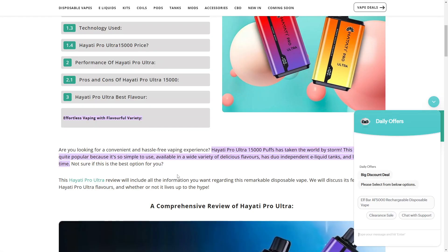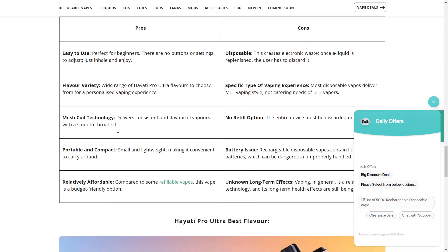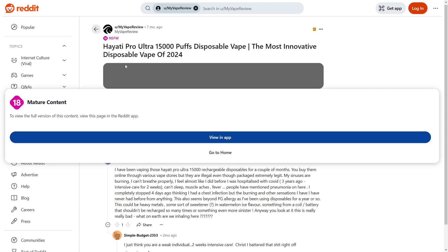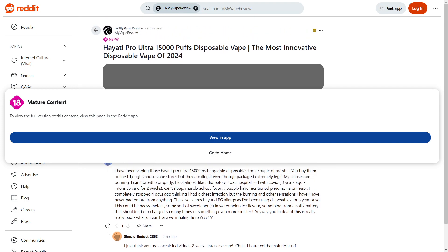One thing I want to show you is this Reddit post. This person says they can't sleep, have muscle aches, et cetera. This guy has had really, really bad experiences, and that is already pretty concerning.